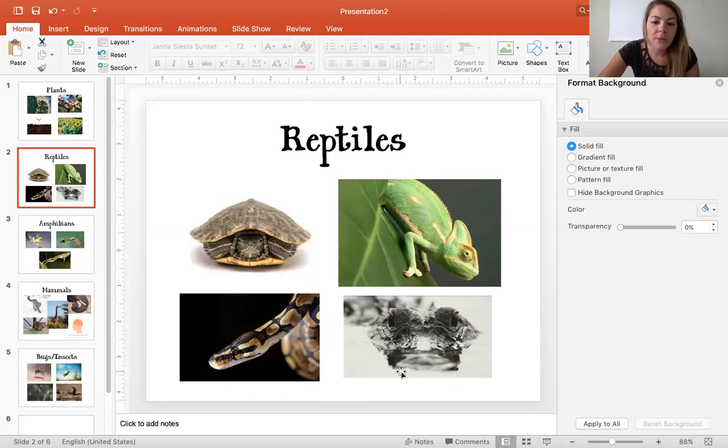The last reptile I chose is an alligator. The alligator, or the crocodile, has their eyes set up higher on top of their head. That helps them because they can kind of sneak through the water with their eyes sitting up higher on their head so they can see what they're doing, but most of their body can stay hidden in the water. So that's a characteristic that helps them survive — their eyes are up higher and they're able to stay hidden.